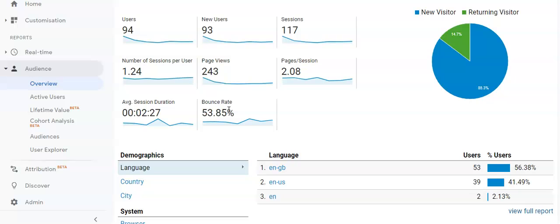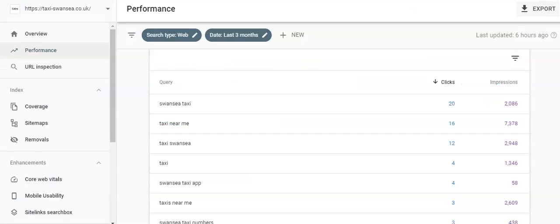We also set up Google Search Console for you so you can see exactly what queries people are typing to reach your website. For example: 'Swansea taxi' — 20 clicks, 'taxi near me' — 16 clicks, 'taxi Swansea' — and so on.